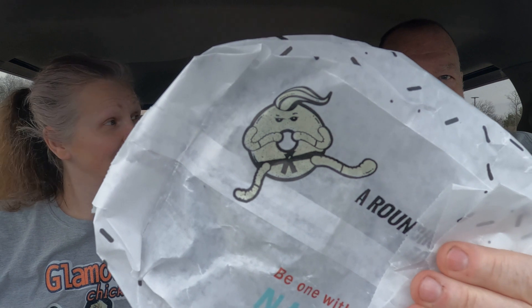See him? He's a little karate dude doing donut karate. I've never even looked at the bag that close before. They have this like a donut shop — it's like a whole big case of donuts and they're usually pretty good.